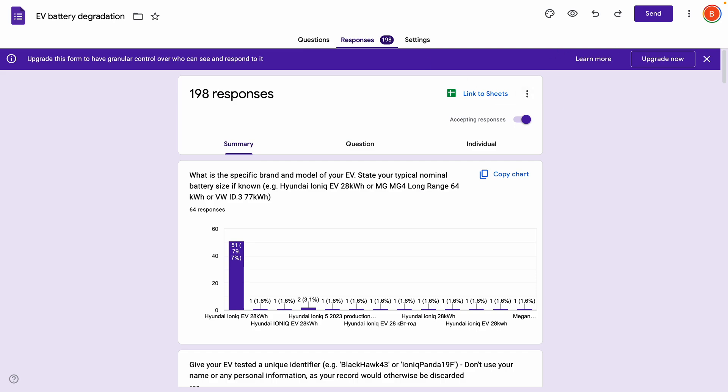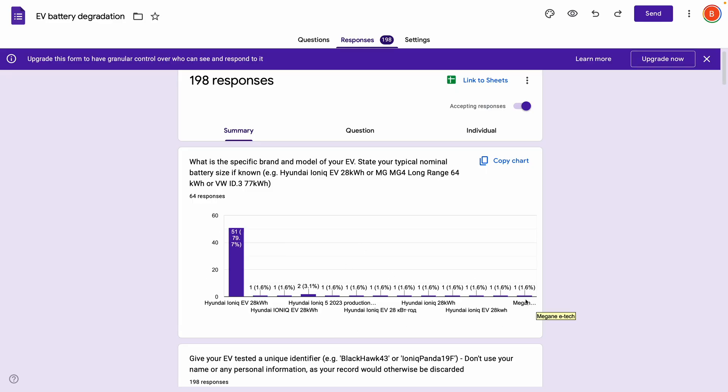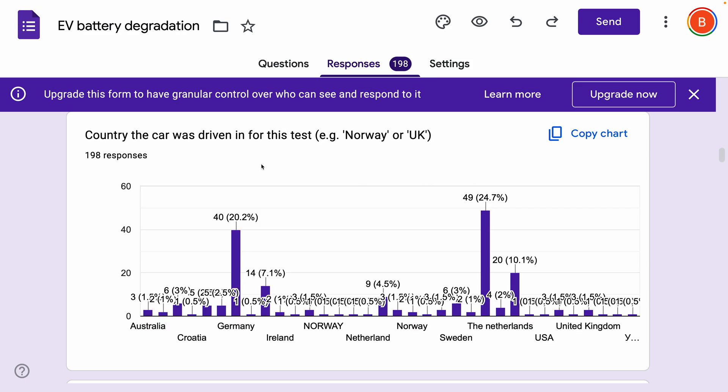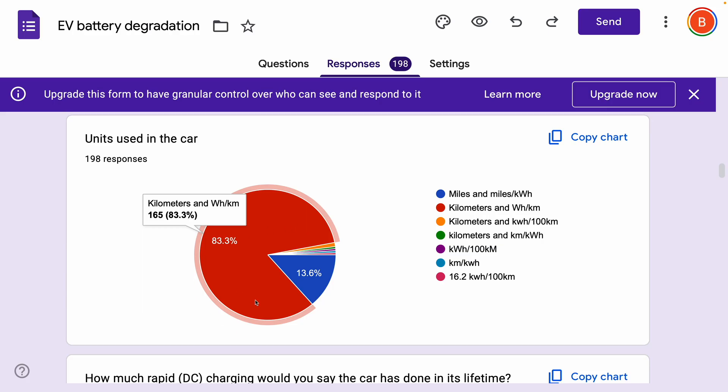Let's start with a quick look at the responses on the form — 198 responses. Since then I've opened up to a number of other cars, but you can see in the main, almost exclusively, I got responses on the IONIQ EV28. In terms of years for the car, 50% or more are from 2018, 24% from 2019, and then 15% from 2017. The countries the cars were driven in show a whole range: Germany, Norway, Sweden, Netherlands, a couple from the USA, Canada, and a lot from the UK. You can see that 83% have adopted kilometers and watt-hours per kilometer, but we've converted everything, so don't worry about that.